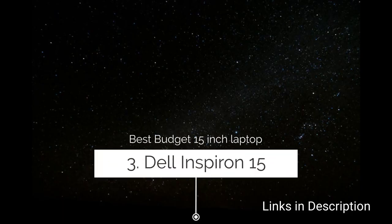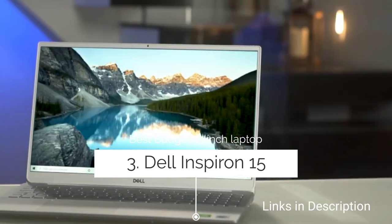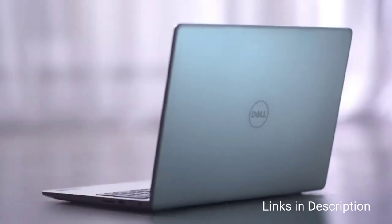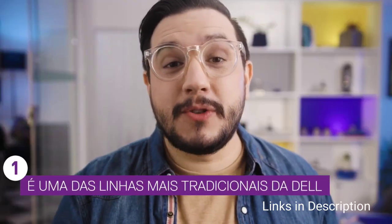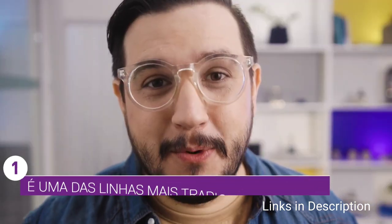Number eight: Dell Inspiron 15 — the best 15-inch budget laptop. The Dell Inspiron 15 5510 is everything you need to tackle your workload and enjoy proper efficiency at work. Designed with the latest 11th generation mobile processor with Intel Iris Xe graphics, the device offers lightning-fast responsiveness and efficient performance. The device features a 15.6-inch Full HD anti-glare backlit display with a narrow border for an enhanced screen-to-body ratio.